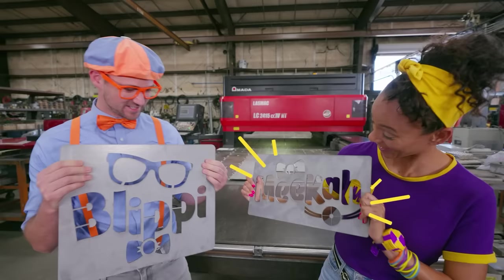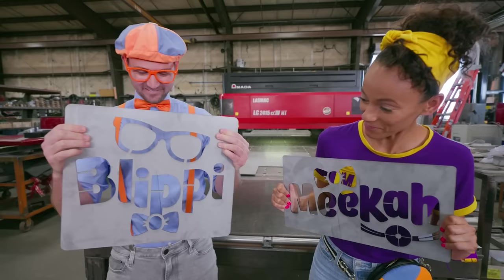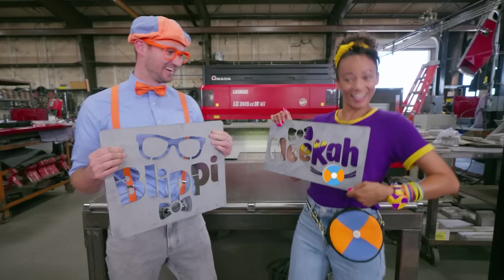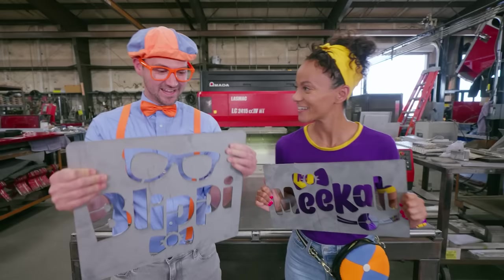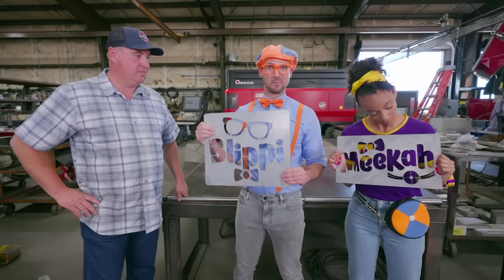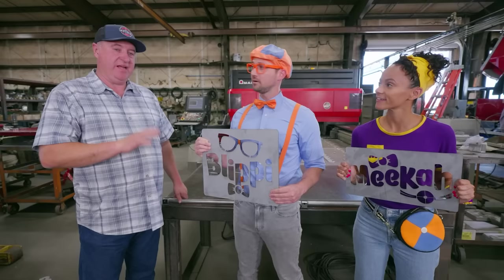Thank you! My glasses right here, and my bow tie! Look at mine — you can see the bow like I have in my hair! And look, there's my jam pack! That was so much fun! After this machine cuts pieces out of this metal, what's the next step? The next step is we take the pieces over to the body tables and start welding all the pieces together to form the fire truck body.